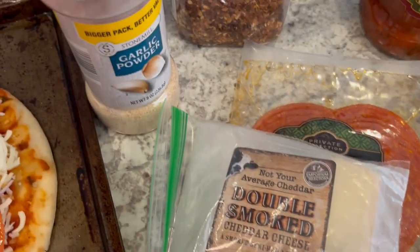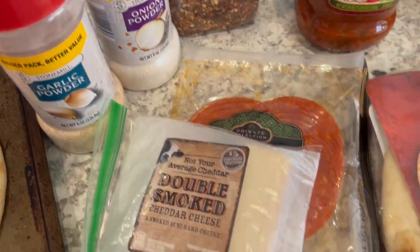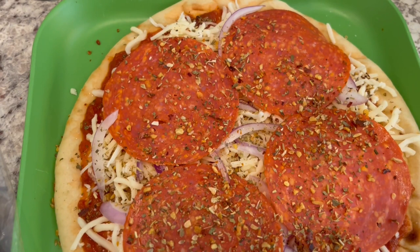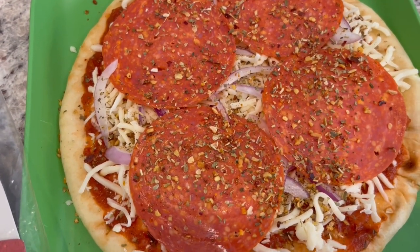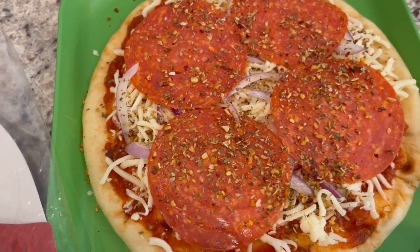He seasoned his pizza with garlic powder, onion powder, and red pepper flakes. We didn't have pizza sauce, so we just used some marinara. This is my pizza — I've got some marinara, onions, the pepperoni, and just the mozzarella cheese.